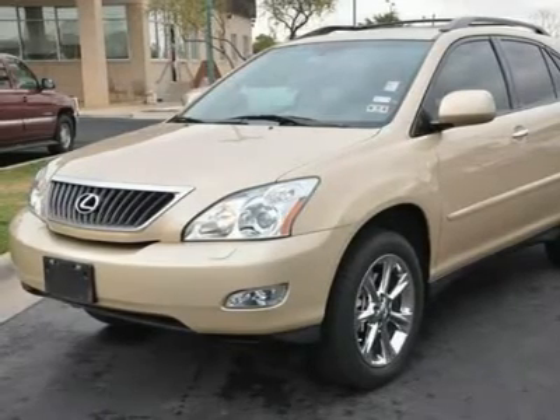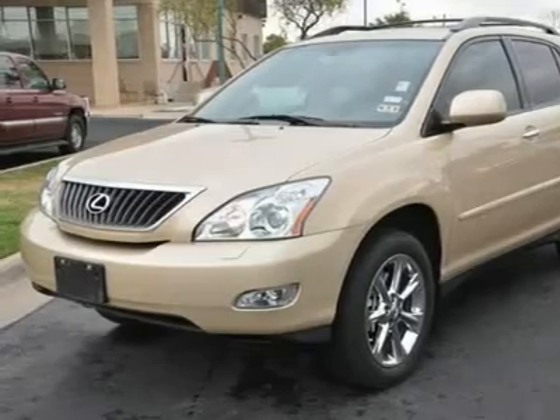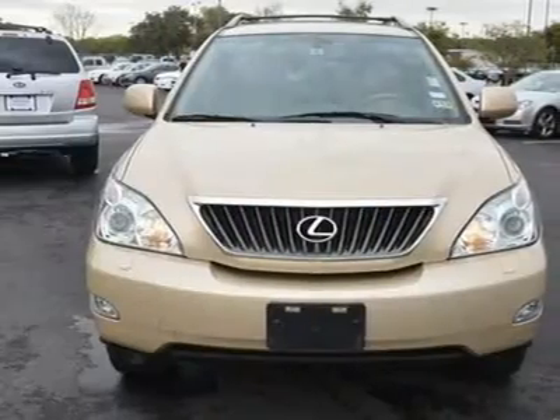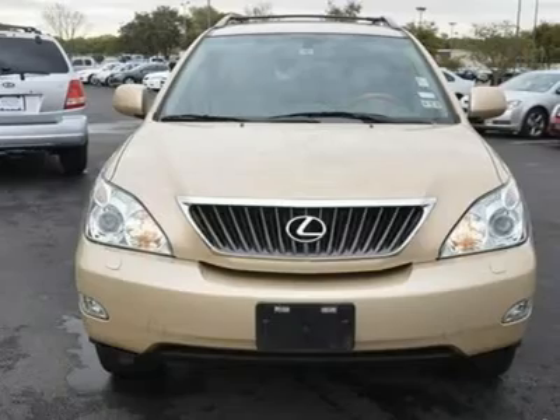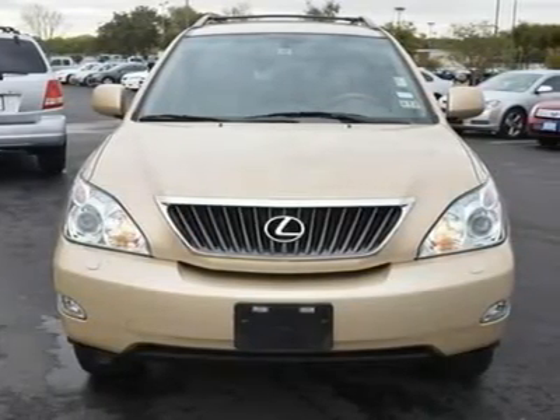Cloth seats, power driver seat, power passenger seat, bucket seats, driver adjustable lumbar, passenger adjustable lumbar, pass through rear seat, rear bench seat, front floor mats, rear floor mats.